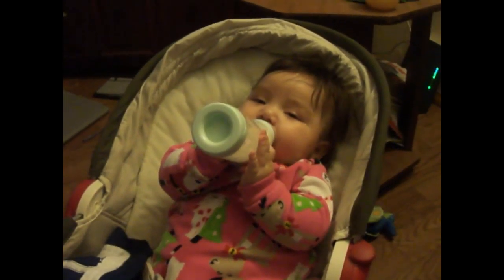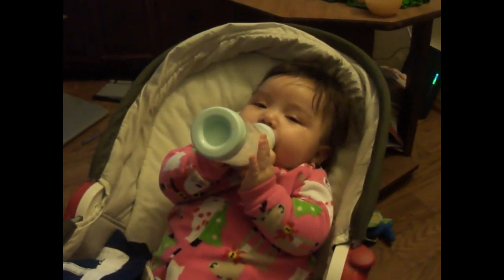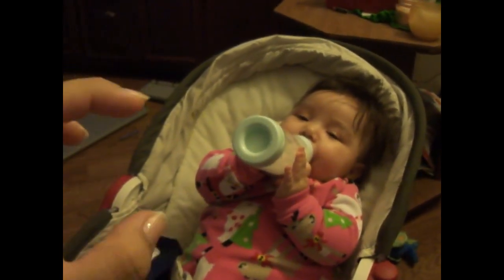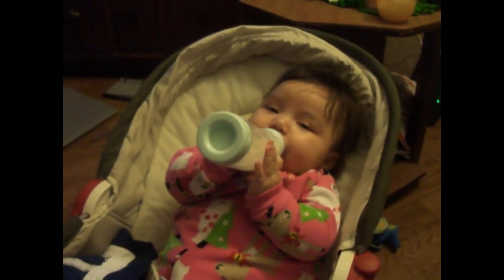She got her two bottom teeth. Starting on Wednesday we let her chew — she has a regular circle teether that we've been putting in the fridge, and that really helps her. She likes to chew on that.